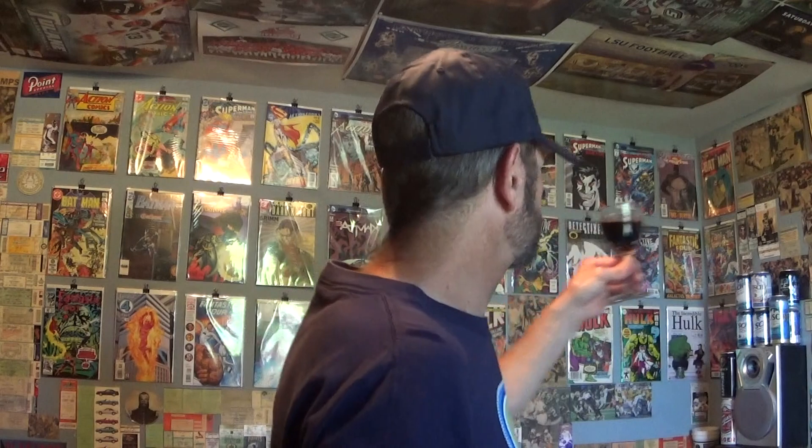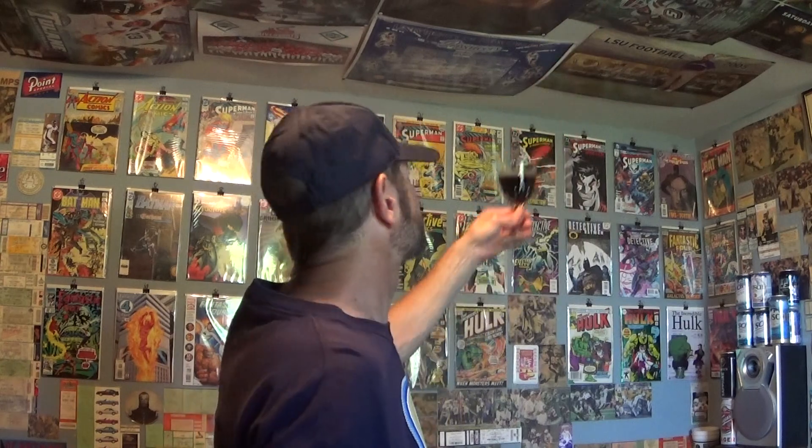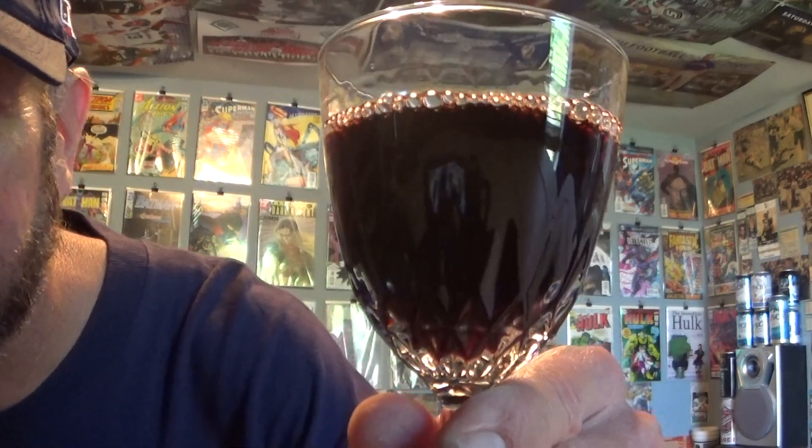This wine is very dark purple — like oxblood or something. Very dark purple. So is it a red wine or is it a purple wine?